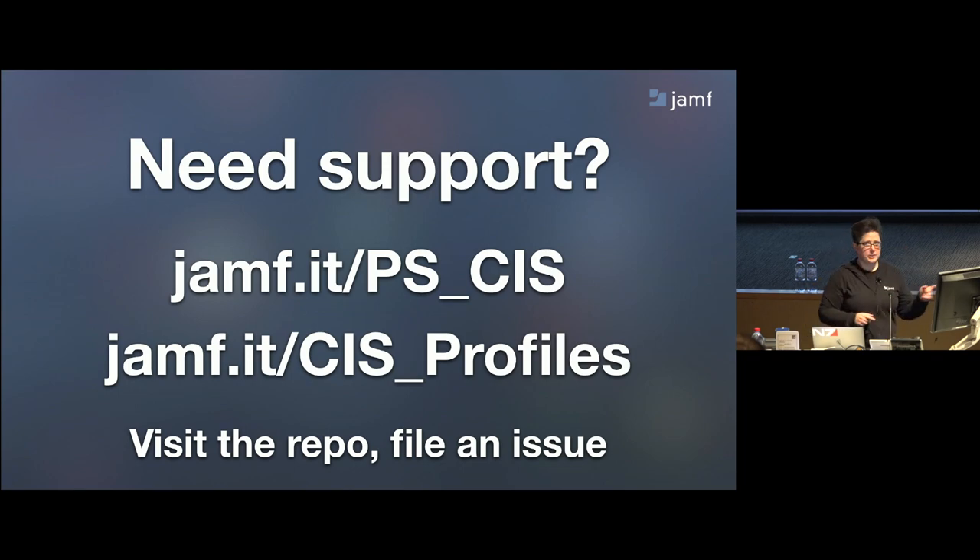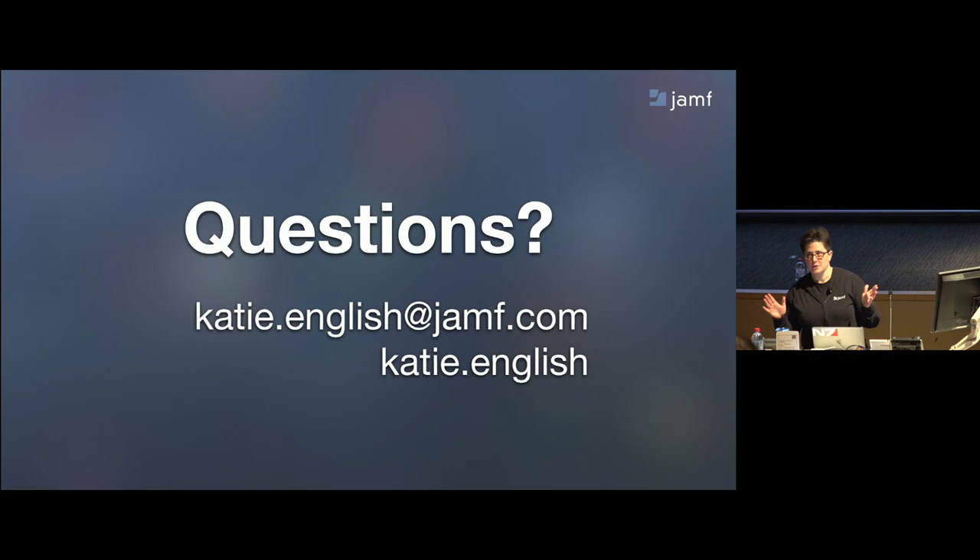Those are the URLs. It's all open source and meant to be very human-readable and trackable. If you have questions or problems, hit us up on GitHub — Aaron and I are paying close attention to those repos. And with that, any questions?